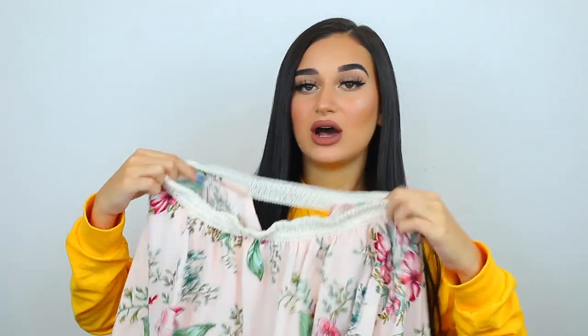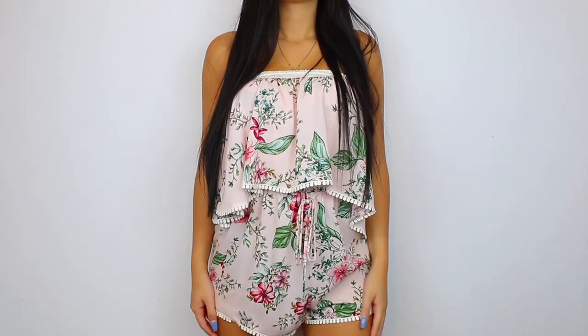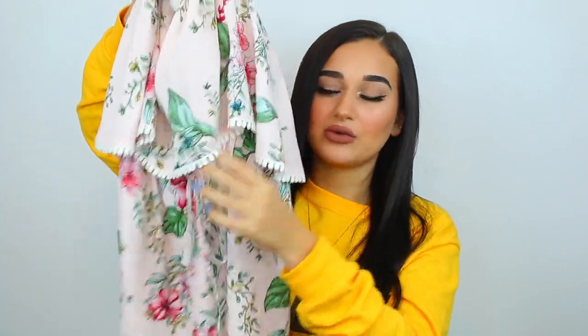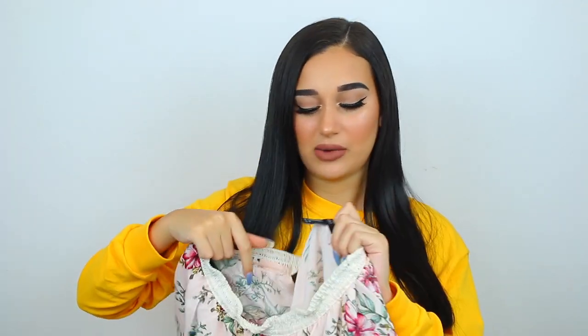Then I just went ahead and got another romper from Forever 21. This is just a floral light pink romper and it has these cute little details on the edges of the material, then it ties in the front on the waist, and in the back it kind of has like a keyhole. Rompers have always been a favorite for me for summer because you literally just put on a romper, throw on some sandals, and you have an outfit together — you don't have to spend time digging through your closet trying to match an outfit. This is in a size small as well.